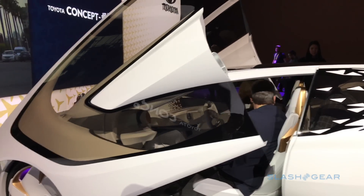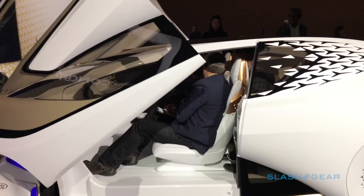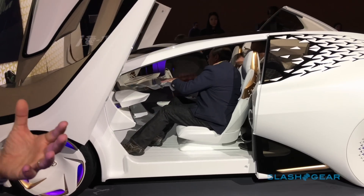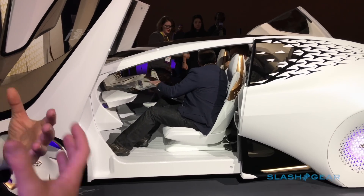The design provides great access in and out of the vehicle, again offering this massive aperture for people to get in and out. It's all about the customer and how you're able to interact with the vehicle.